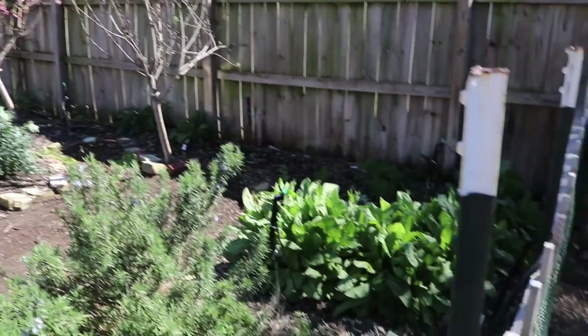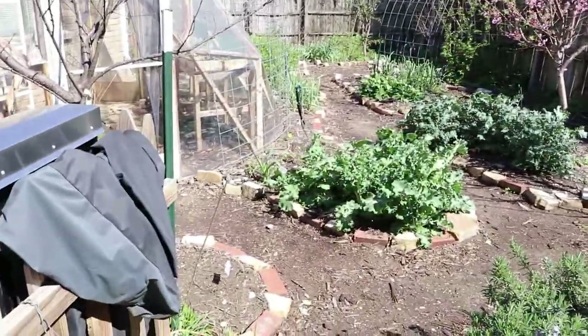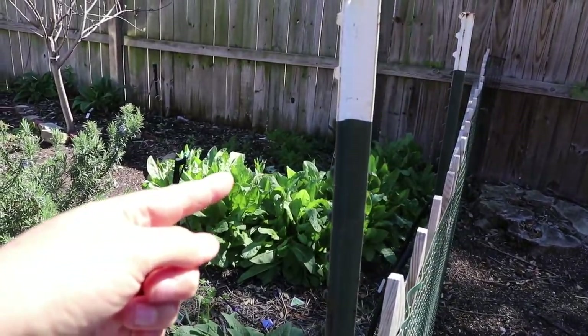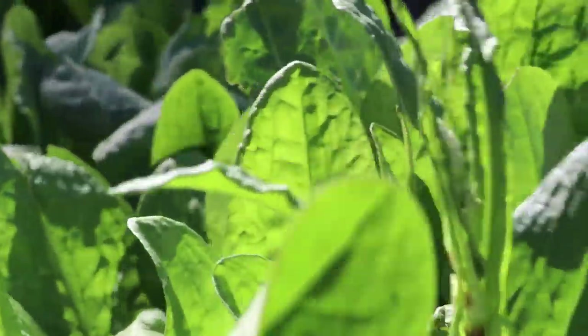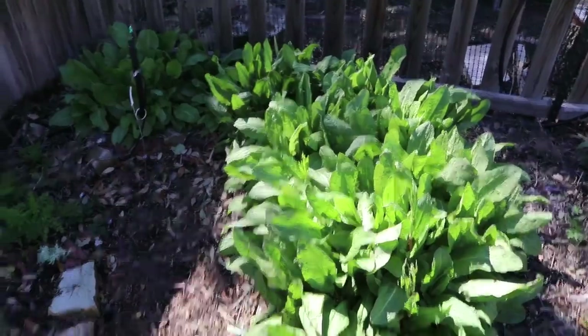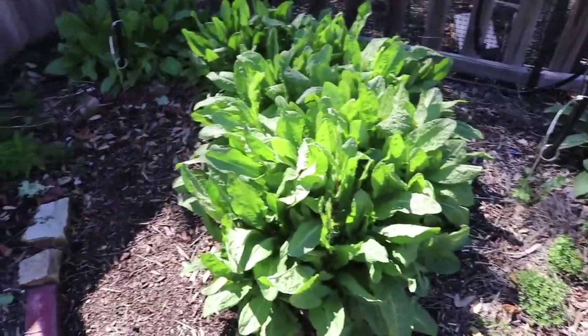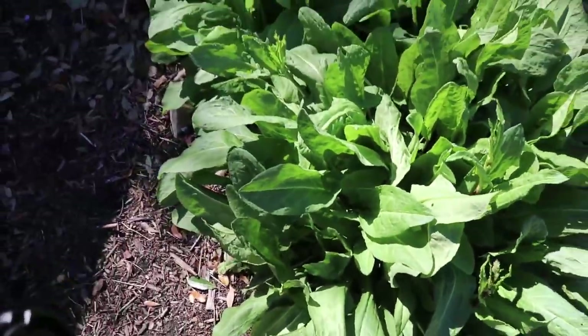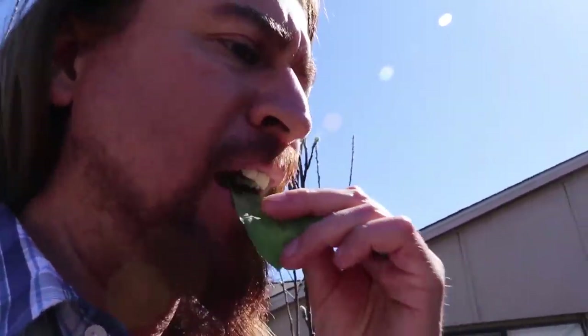Just look at the beauty. These guys — let's get closer — these are French sorrel, with a really lemony flavor. These are perennials; I put them in about three years ago and I've tried to kill them. Look how healthy they are, coming back just amazingly. They're absolutely amazing — like a lemon-leaf flavor, better than lemongrass.